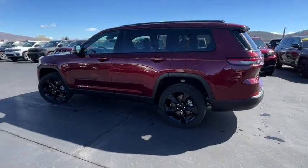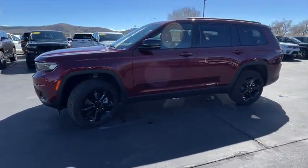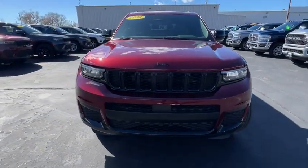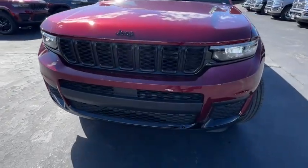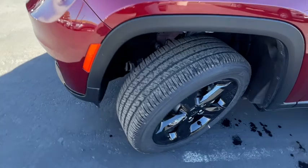Heated steering wheel, wireless charging station, sun moonroof, V6 cylinder engine, remote engine start, satellite radio, power liftgate, heated front seat, third row seat, trailer hitch. This vehicle is waiting for you at the intersection of comfort and style.